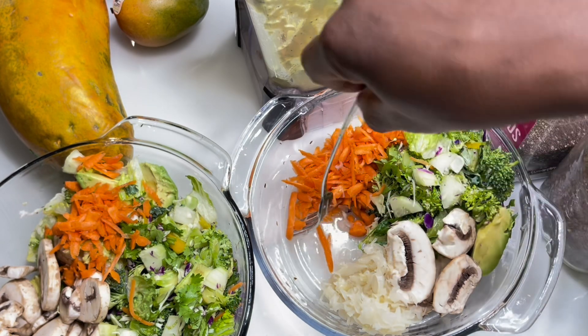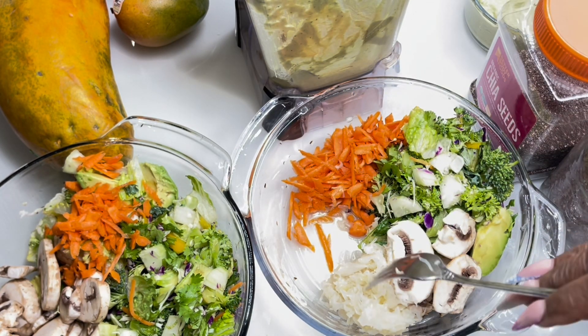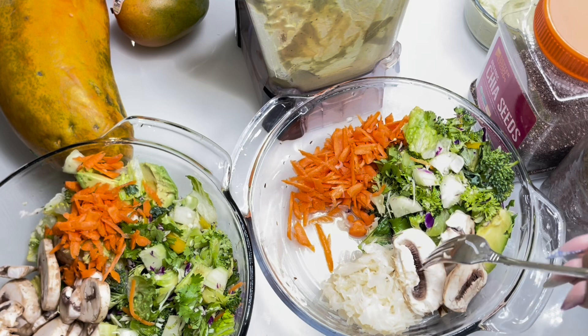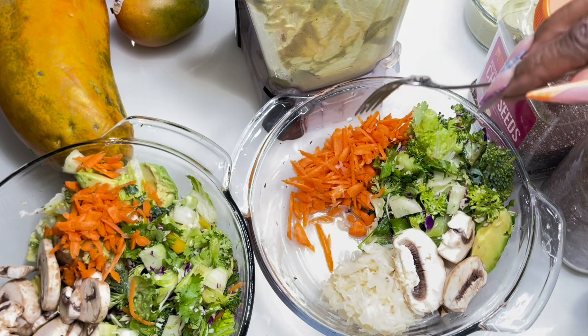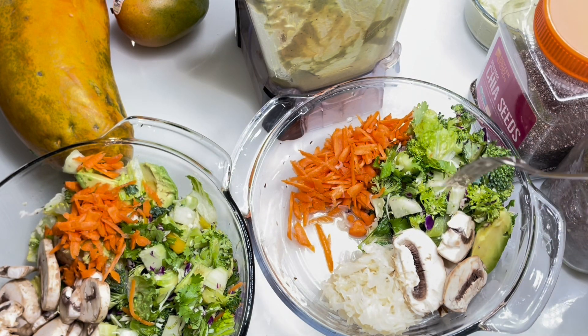So in today's salad — it's Friday — over here I have some fermented cabbage, that's sauerkraut. Over here we have some raw mushrooms, and we have broccoli with all kinds of stuff mixed in it: cabbage, carrots, all that good stuff. So that's all my green cruciferous vegetables right here.